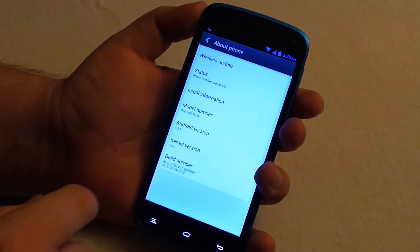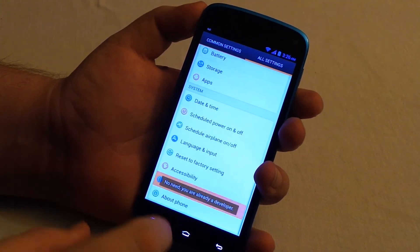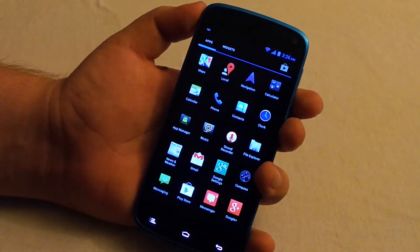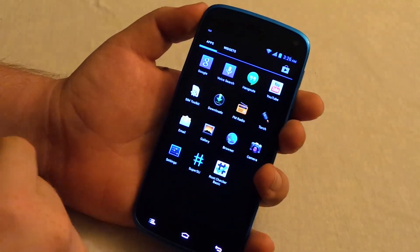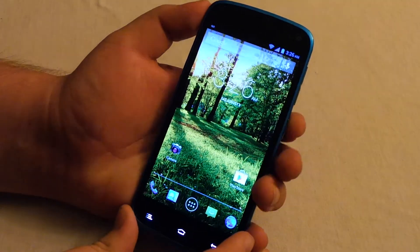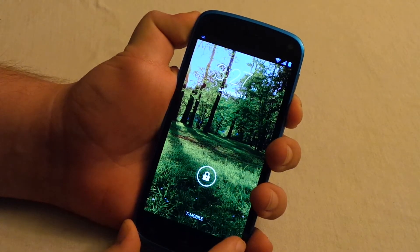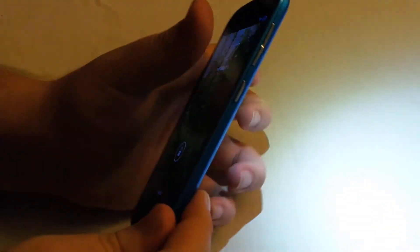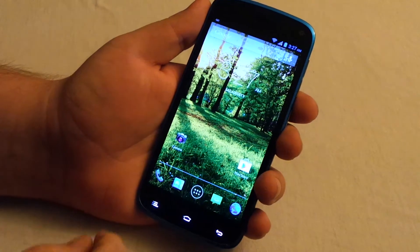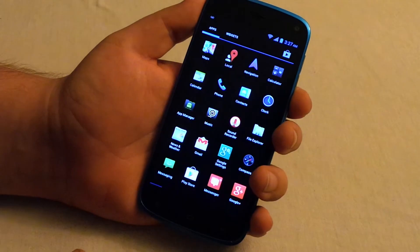We have language and input, restore, and developer options — though we don't really have a full list of developer options. If you tap the build number it just says 'no need, you're already a developer.' Going back to the app tray — it has FM radio and torch. What I thought was neat: if you lock the phone and then hold volume down, it turns on the torch. That is awesome — then you lock it and it turns off. Most phones don't have that right out of the box.